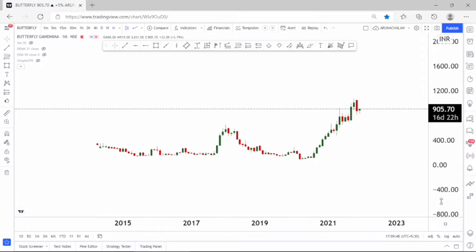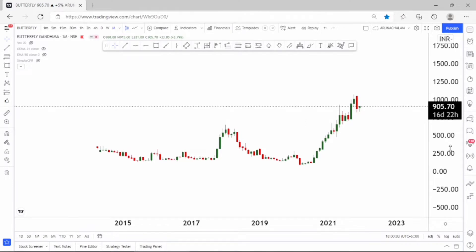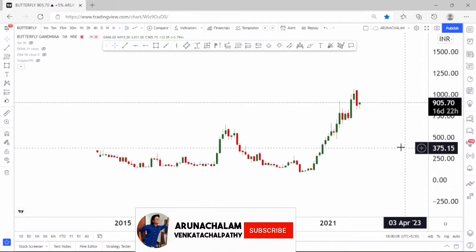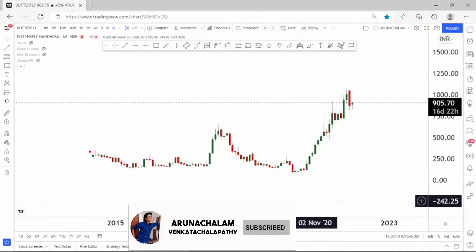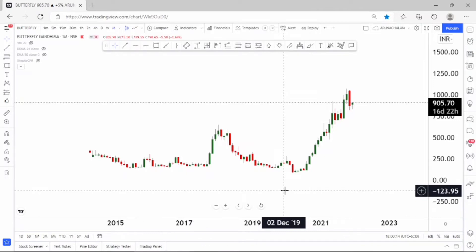Hi, this is Arna Chalam. Today, let us analyze the stock Butterfly Gandhi Madhi Limited. It is an appliances manufacturing company. The company is doing great and the stock price is reflecting the same. The stock gave a breakout from a long-term range and currently the stock is trading above the long-term range. It is fantastic to go long in the stock for long-term and it is also very good for short-term.